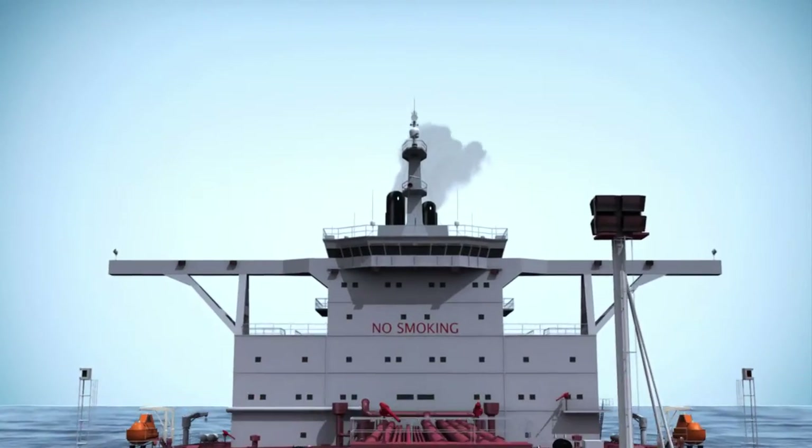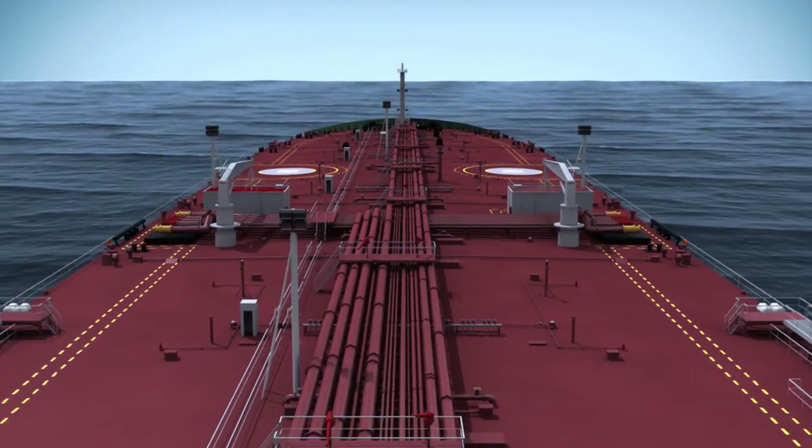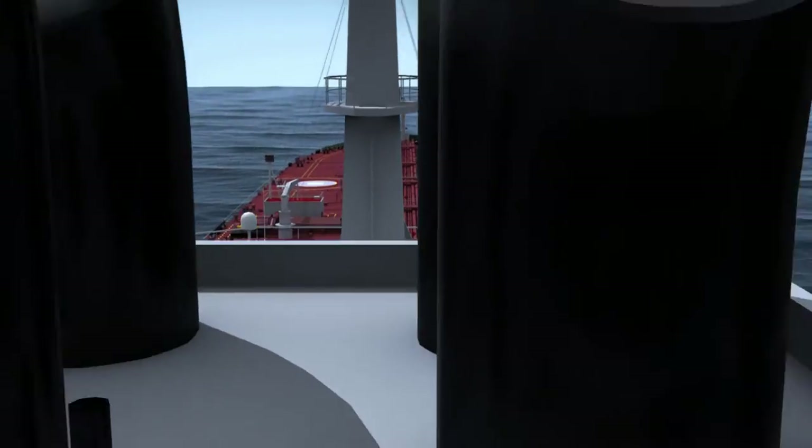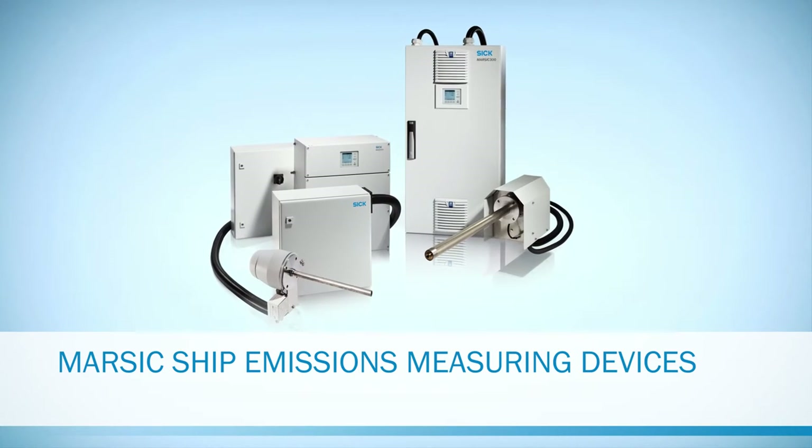Be certain in the knowledge that you're on the right course with MARPOL and DNV GL certification, thanks to MARSICK ship emission measuring devices from SICK.